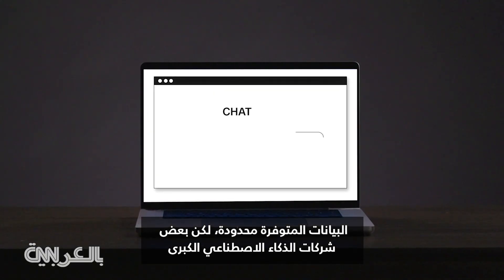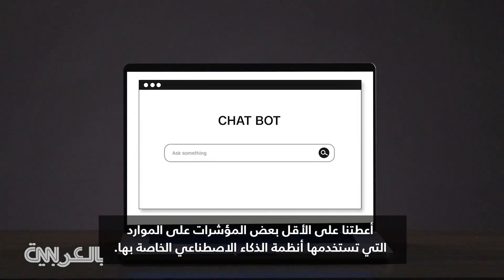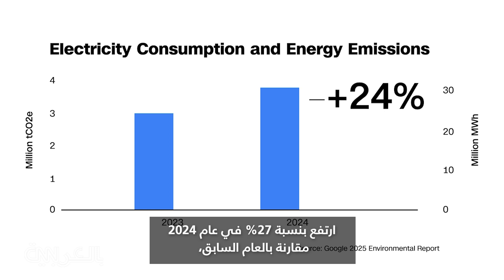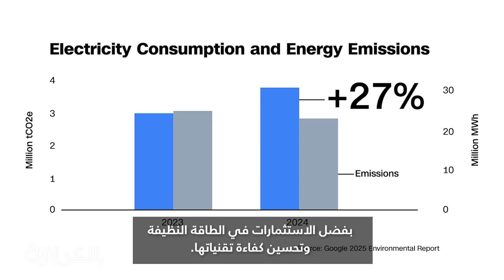There's limited data out there, but some big AI companies have given us at least some indication of the resources their AI systems use. In its latest environmental report, Google said the electricity consumed by its data centers grew 27% in 2024 compared to the year prior, although it said emissions were falling thanks to investments in clean energy and making its technology more efficient.